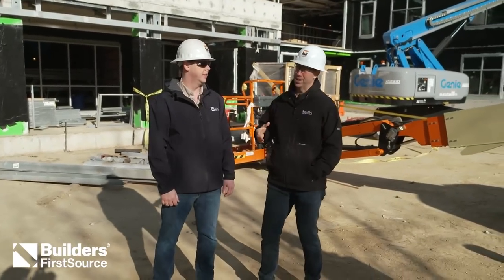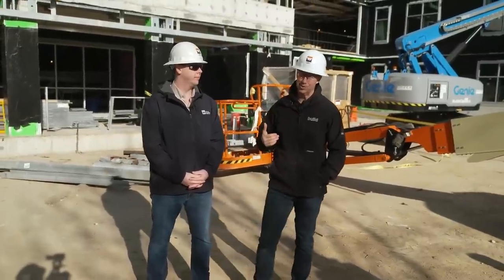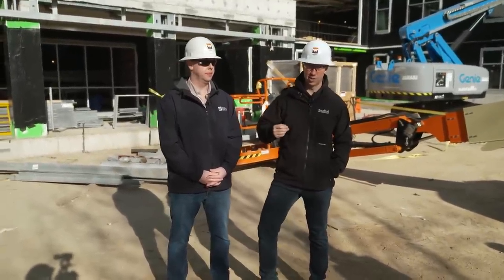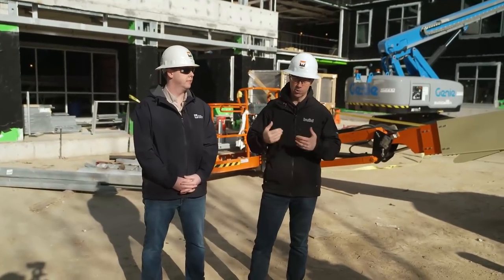I drove by this the other day and saw this beautiful fluid applied weather barrier going on. I said, man, I've got to meet these guys. So I dropped into the construction office, met Jonathan, got the approvals to shoot some videos here. We're going to give you a little tour and show you a few details that Jonathan and his commercial construction team do on a regular basis that we don't necessarily do on residential job sites.